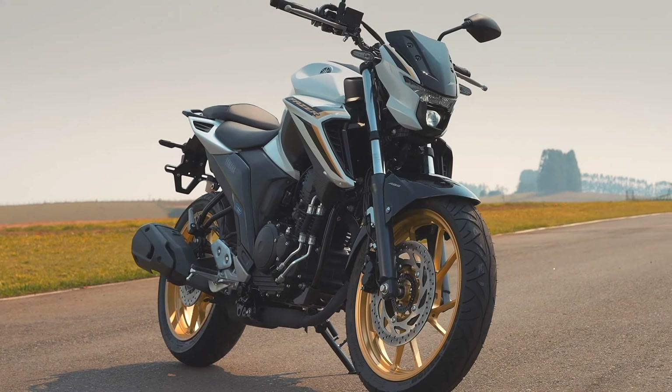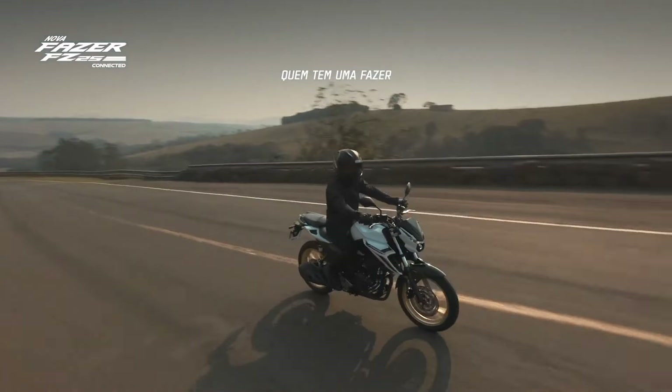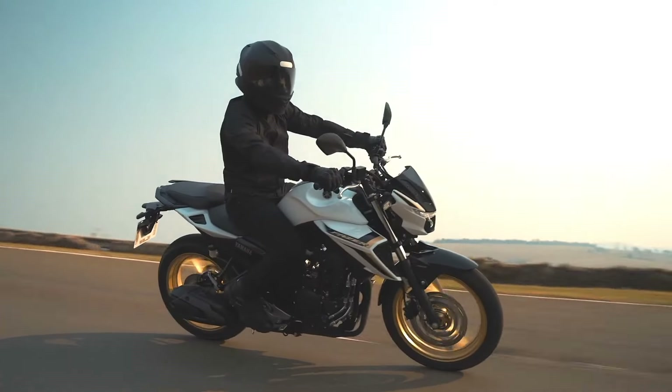The new Yamaha Phaser FZ25 is a striking motorcycle that seamlessly blends modern design with impressive performance, making it an excellent choice for both urban commuting and spirited riding.